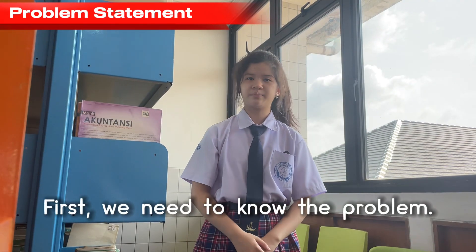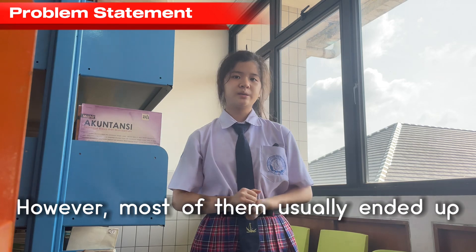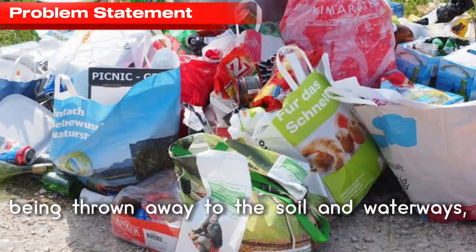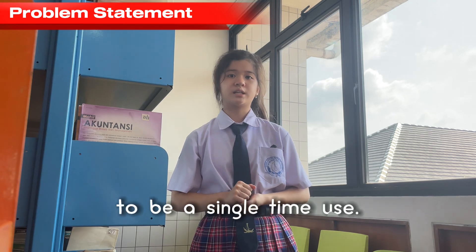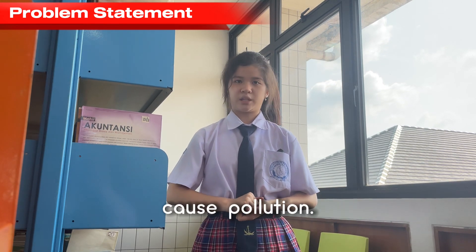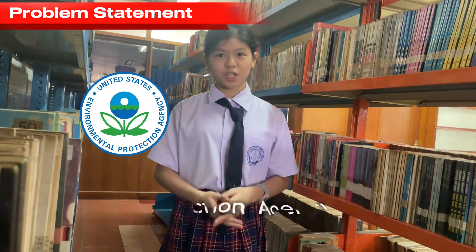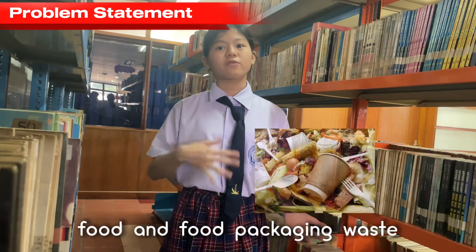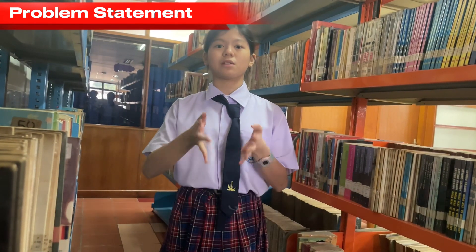First, we need to know the problem. Everyone knows that food packaging is made to keep food safe and clean. However, most of it usually ends up being thrown away into soils and waterways, since food packaging is designed to be a single-use item, and this can actually cause pollution. According to the US Environmental Protection Agency, food and food packaging waste make up almost half of all municipal solid waste.